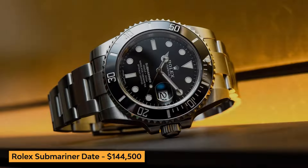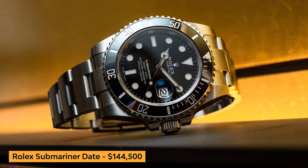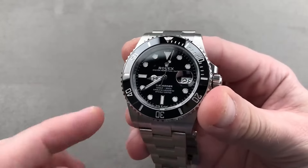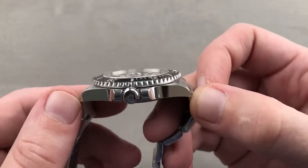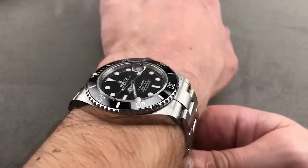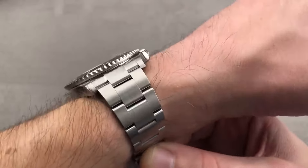Moving on, we have the Rolex Submariner Date. Renowned for its robust design and exceptional performance, this timepiece is a true icon of the diving world. The 40mm Oyster case is crafted from stainless steel, offering water resistance up to 300 meters.